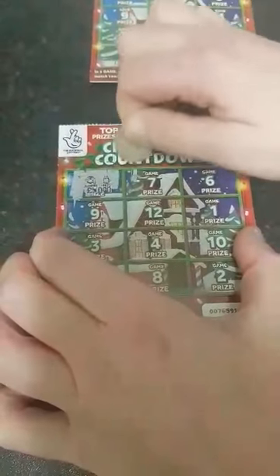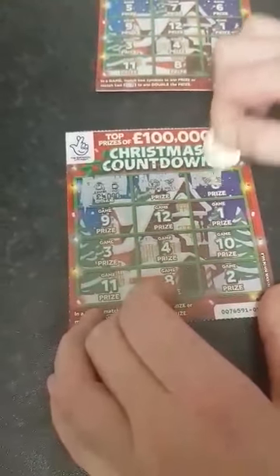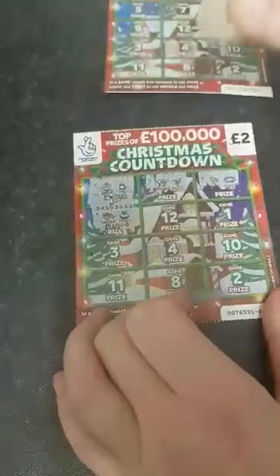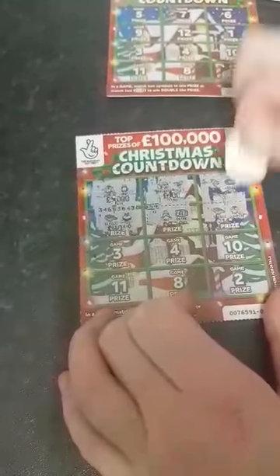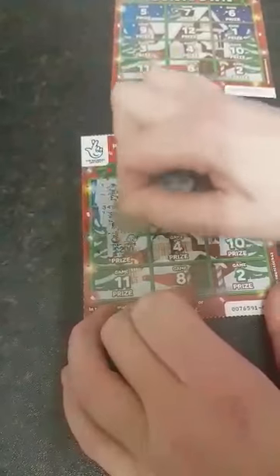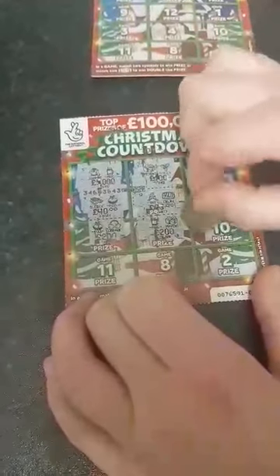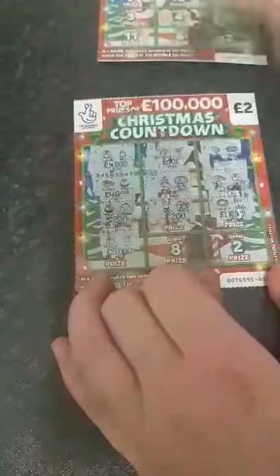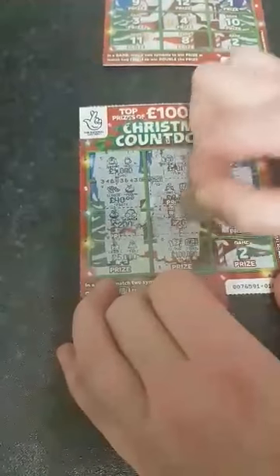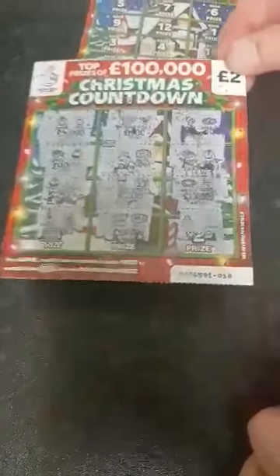We've got a jumper and a mug, a present and a holly, a bell and a wreath. Nothing up there. One double. A sledge and a jumper. Hopefully we can get a win off one of them today. I'm just having no luck whatsoever with these at the moment. Nothing up to now. A candle and a Christmas tree. A glove and a double. Christmas tree and a star. So there's no win on that one — push that to the side.